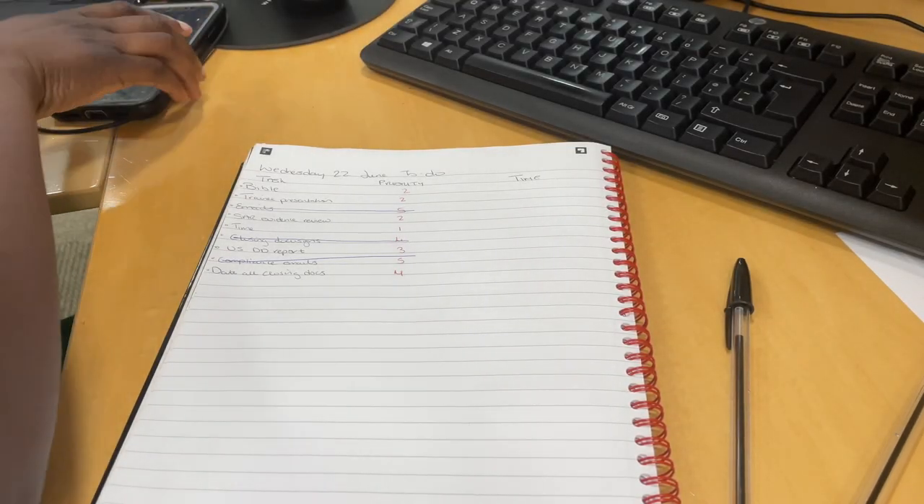I've also got a trainee presentation to do — I think mine is on ESG. And my pro bono work has some evidence to review as well. So those are three things carried over from the previous day's to-do list, and now I'm also going through my emails. I'll show you how I do my to-do list since I've changed it since my last vlog.